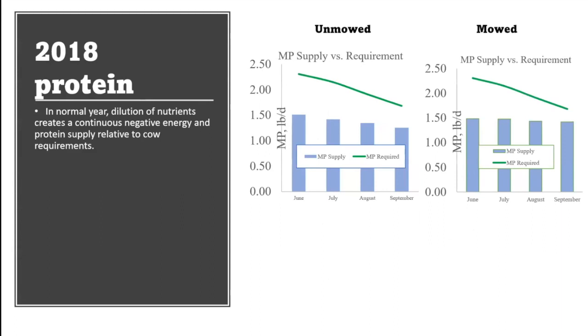In 2018, the protein showed more different effects from the mowed versus unmowed plots. The cow required about two and a half pounds at the beginning of the season down to about 1.75 pounds per day of protein, and it wasn't met by the pastures.